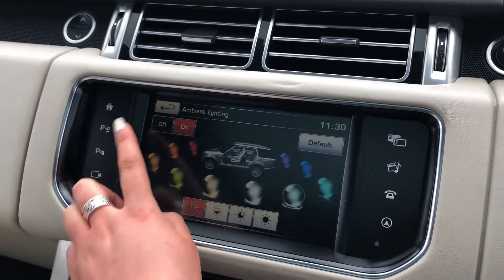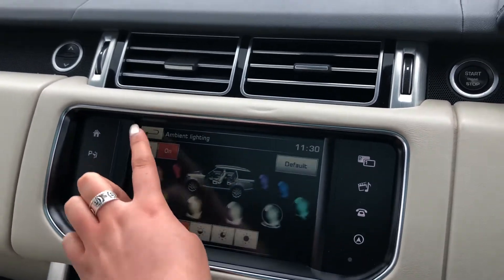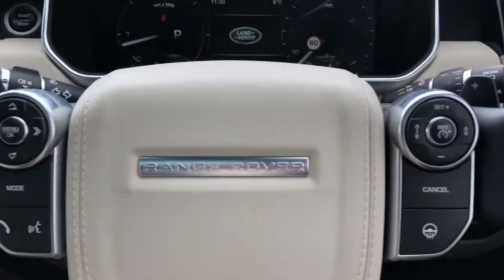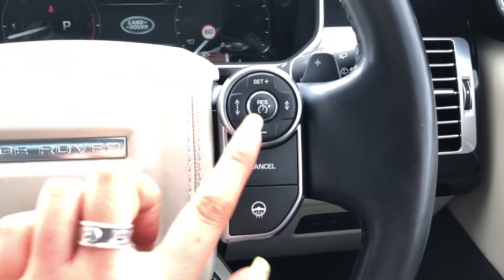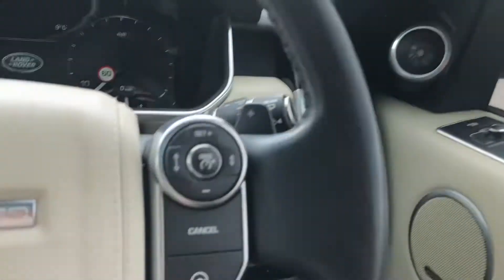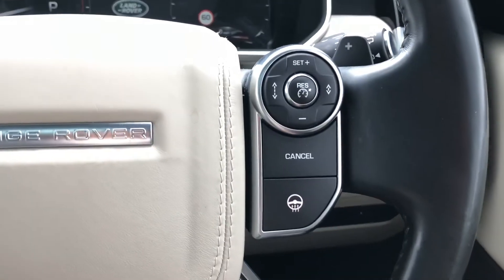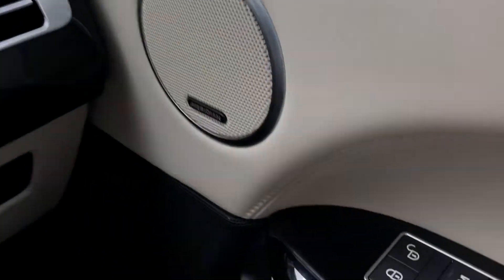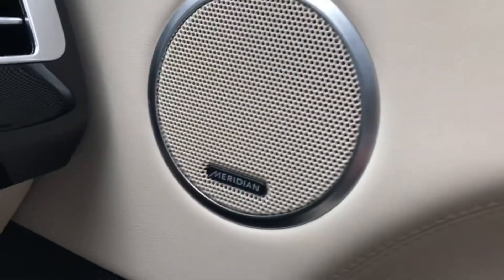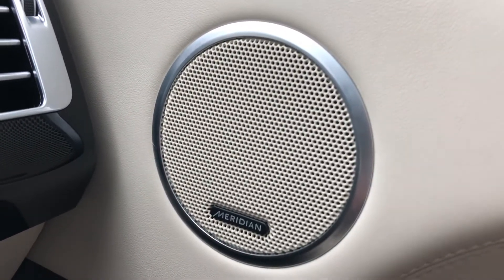Controls on your wheel include cruise control and speed limiter, and you also have blind spot monitor which is really helpful whilst driving along the motorway. There's a heated steering wheel along with memory seats, practical if there are several people driving the car, and a Meridian sound system.